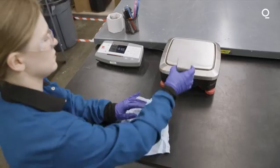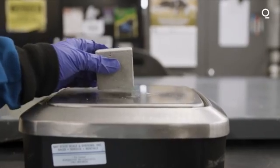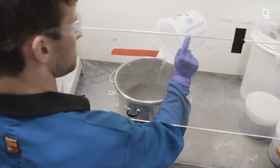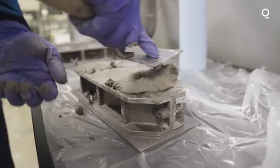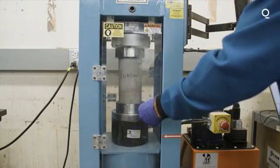Sublime Cement is designed to be a form-fit, function replacement for Portland cement. It comes as a powder, just like today's Portland cement. You add water to it in the same ratios used today, mix it, and it has the same strength, set time, flow, and durability as today's cement.